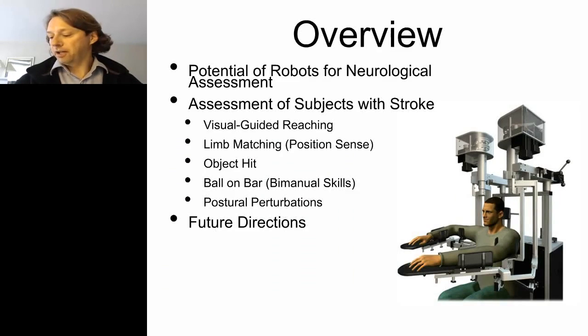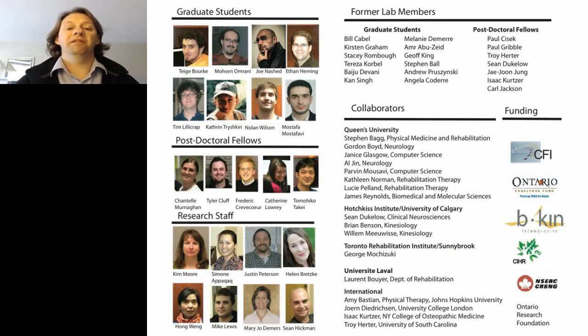In summary, I've covered the potential of robotics for neurological assessment, illustrated through tasks including visual guided reaching, limb matching, object hit, ball on bar, and perturbation response tasks for stroke. I've also outlined future directions including automation, expanded task suites, expert systems, and technology integration. I'd like to acknowledge the many people from my research lab, the technicians involved in technology development, grad students including Mostafa Mostafavi for data mining, and clinical colleague Sean Duclos at the Hotchkiss Institute where much of our clinical data was collected.